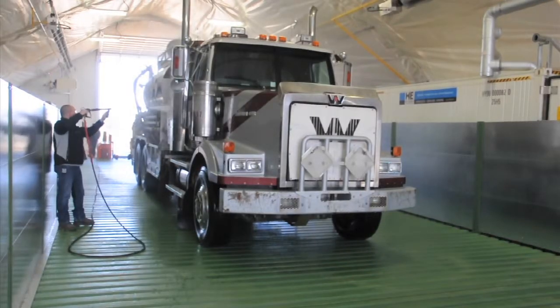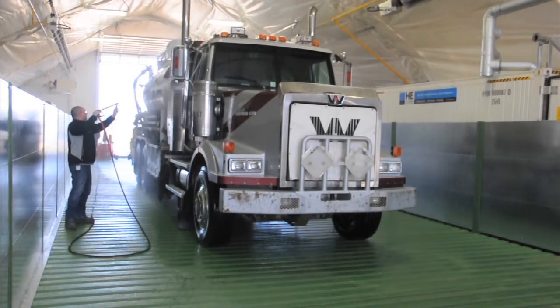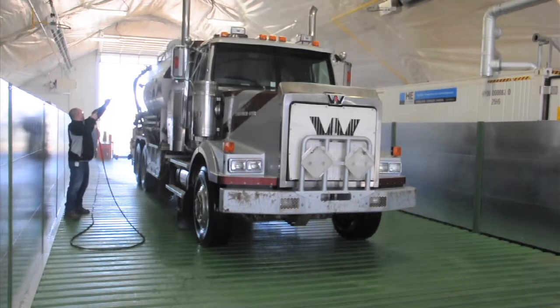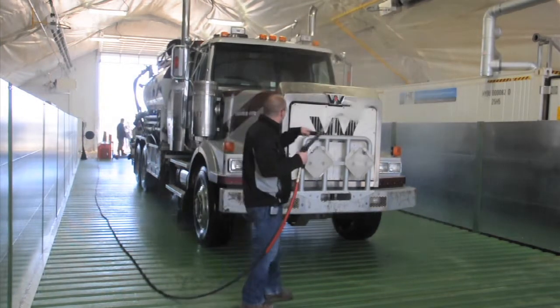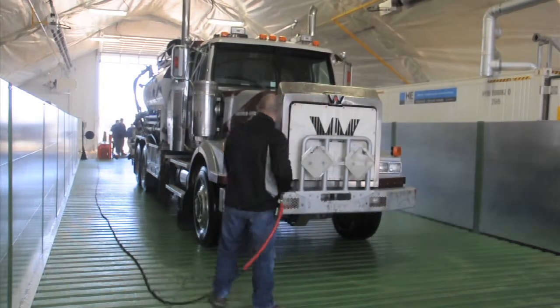The HydroBlaster's hot, high pressure water makes short work of road film, fuel tank residue, tool boxes, tire chains, and load securing devices. Cleaning bugs from the front surfaces is done easily with the HydroBlaster's high pressure. Its variable pressure also makes cleaning radiators safe and simple.